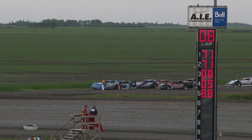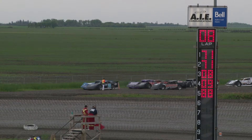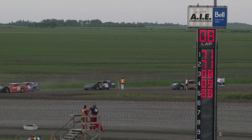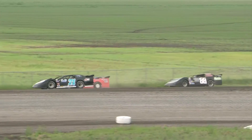Number one of Noventus Credit Union Late Model Racing. Starting on the pole out of Headingley, Manitoba, he drives the Direct Auto Parts Winnipeg Engine and Transmission 71L. This is Leo Filius. And outside in another 71 out of Grant Point, Manitoba, this is the Fawcett Auto Body 71 of Rick Fawcett.